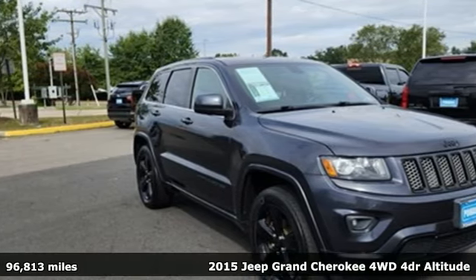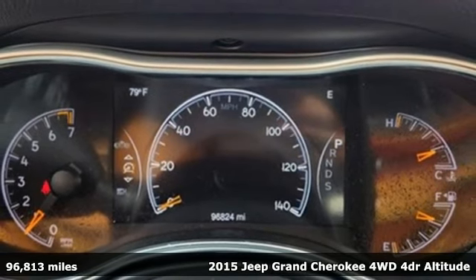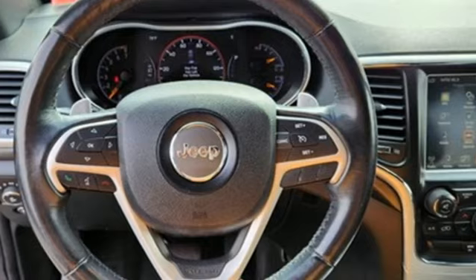Here's a 2015 Jeep Grand Cherokee. Welcome to a ride that is as spectacular as the scenery. A great vehicle is comprised of great features like these.